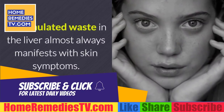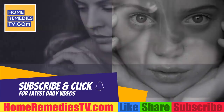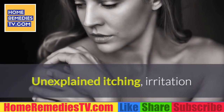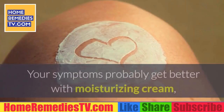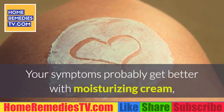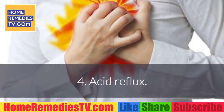Warning sign 3: Skin sensitivities. Accumulated waste in the liver almost always manifests with skin symptoms. Unexplained itching, irritation, and dryness could be caused by an intoxicated liver. Your symptoms may improve temporarily with moisturizing cream, but because the problem is internal, they will reappear.